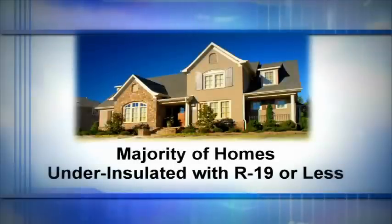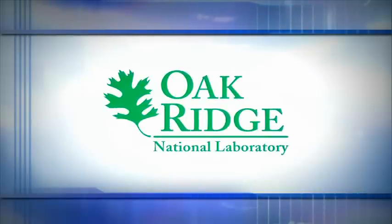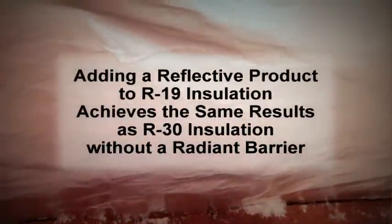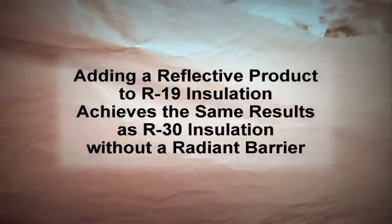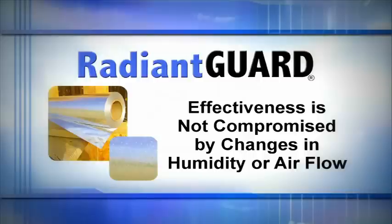Experts believe that a majority of homes are under-insulated with R19 or less. Tests recently performed by the Oak Ridge Laboratory, a leading independent test facility in the United States, show that adding a reflective product to an R19 insulation achieves the same results as an R30 used without a radiant barrier. In addition, Radiant Guard protects your home or building against the primary method of heat transfer — radiant heat — and its effectiveness is not compromised by changes in humidity levels or air flow.